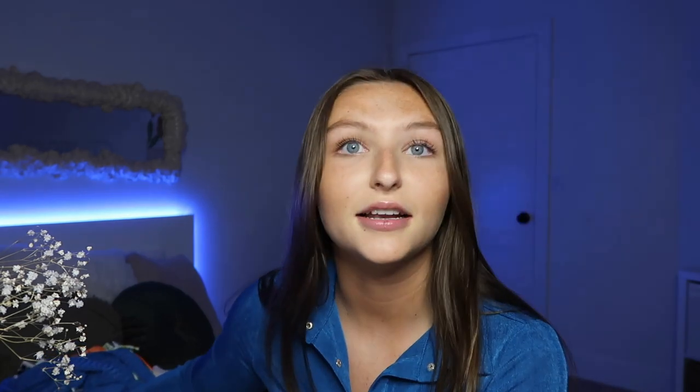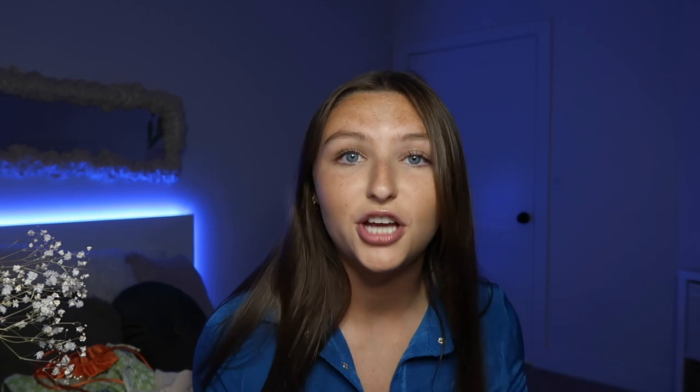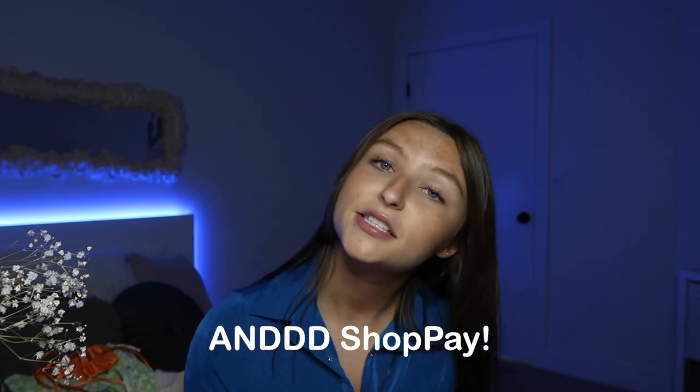I have the box right here with all the stuff they sent me. I just filmed the try-on haul and literally all of it is so cute. Before we get into the pieces, I want to thank Princess Polly for sponsoring this video. As always, I have a code for you guys — it's CHRISTINAJ all caps — and it will get you 20% off. Princess Polly also offers Afterpay to all US customers and ships from within the US, so you can get free express shipping in three to four days on orders over $50.